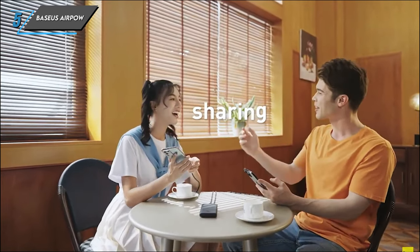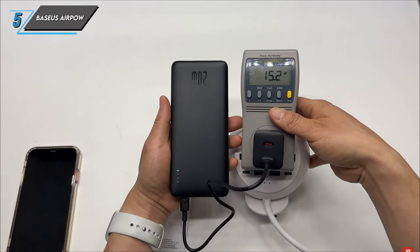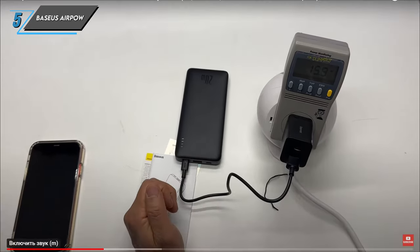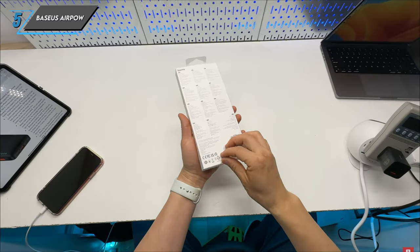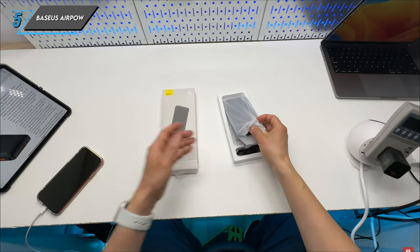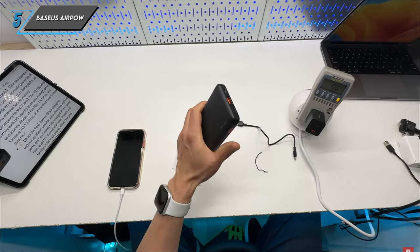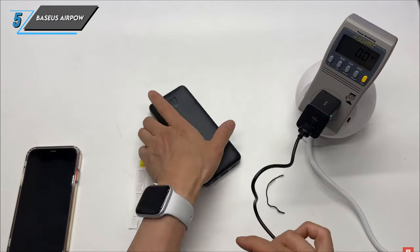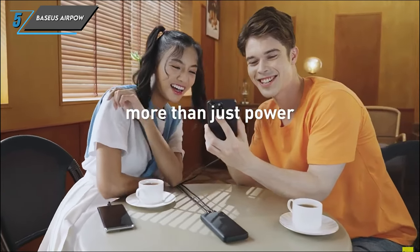However, no product is without its limitations. Here are a few reasons why the Baseus AirPower Power Bank may not be suitable for everyone. Firstly, its size may be a concern for some, as it might not fit comfortably in most pockets, making it less ideal for on-the-go use. Additionally, unlike some other models, the Baseus AirPower does not come with built-in wires or support wireless charging, which may be a drawback for those seeking added convenience. Lastly, while it offers reliable charging, it may not be the fastest option available on the market, so if speed is a priority, you may want to explore other alternatives. In conclusion, the Baseus AirPower Power Bank combines capacity, versatility and affordability, making it a solid choice for anyone in need of reliable portable charging.